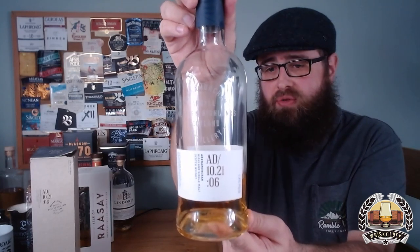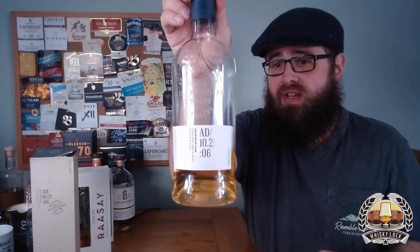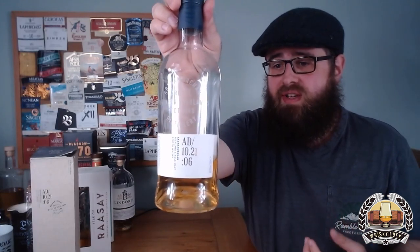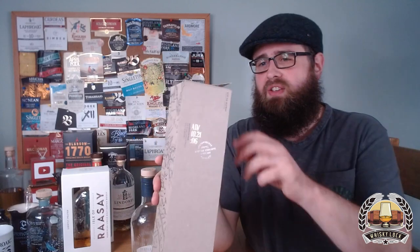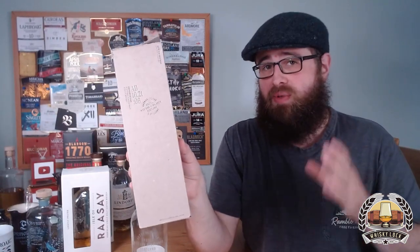It's worth pointing out that Ardnamurchan is a very eco-friendly and environmentally friendly distillery — even the box is made of 100% recycled cardboard, which might explain why mine is already falling apart. But that might also be because I find myself going back to this one again and again for another dram.